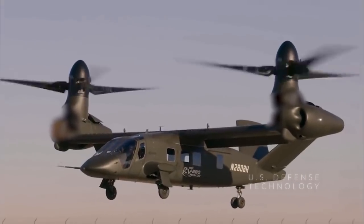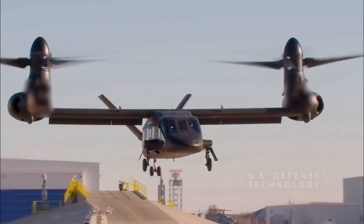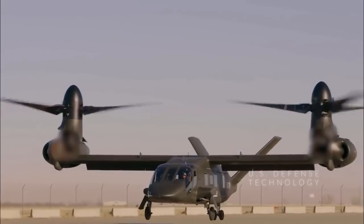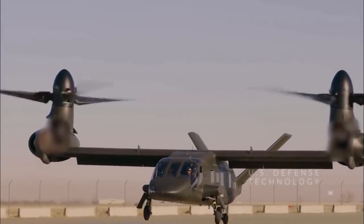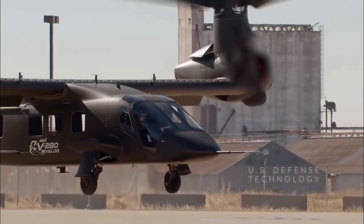The V-280 took off in a hover during the demonstration, rapidly climbed to 500 feet above ground level, and made several passes over the crowd. On its first pass, the aircraft reached roughly 170 knots, which is already faster than any helicopter's cruise speed.